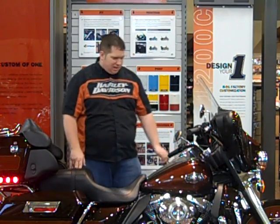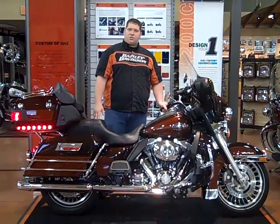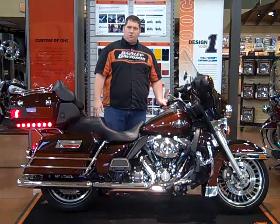Hello, Glenn Hickman at Adventure Harley-Davidson. Today we're featuring a 2011 Ultra Classic. The bike has 11,158 miles on it. All of our bikes go through a 17-point inspection and come with a 30-day 50-50 warranty.